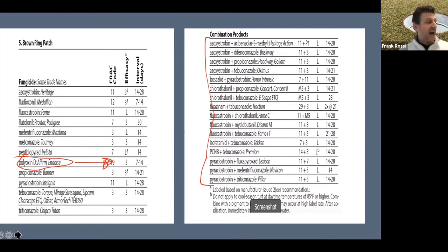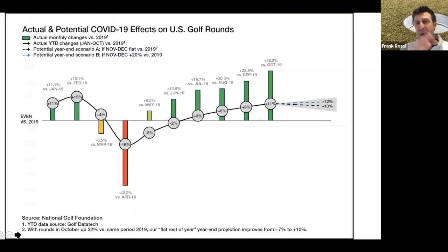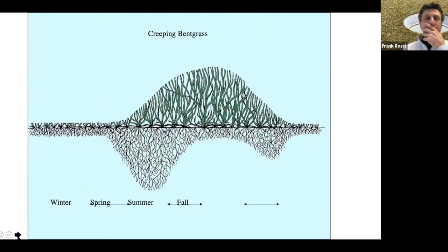The topic for today is bentgrass. I want to bring up traffic tolerance and the pressure that golf is under. Looking at rounds of golf after the pandemic, year over year we were seeing big surges in play throughout the country. Play is relentless — you start to see where play gets focused on putting greens right around the cup. This is the growth rate proposed by Turgeon and Vargas in their Poa book, which suggests a growth cycle for creeping bentgrass. It indicates that active top growth doesn't really ensue on bentgrasses until much later in the spring, certainly compared to Poa annua.